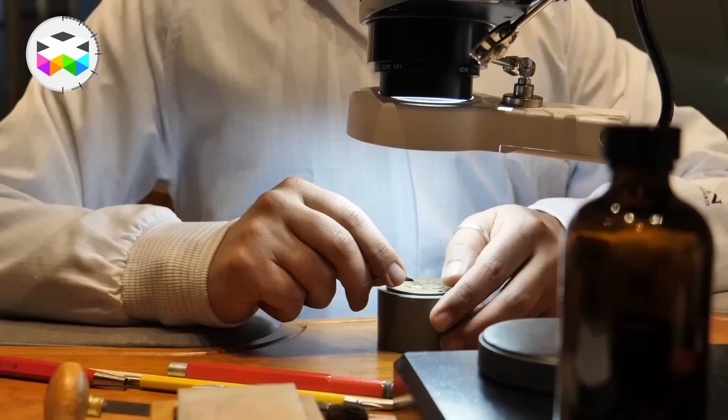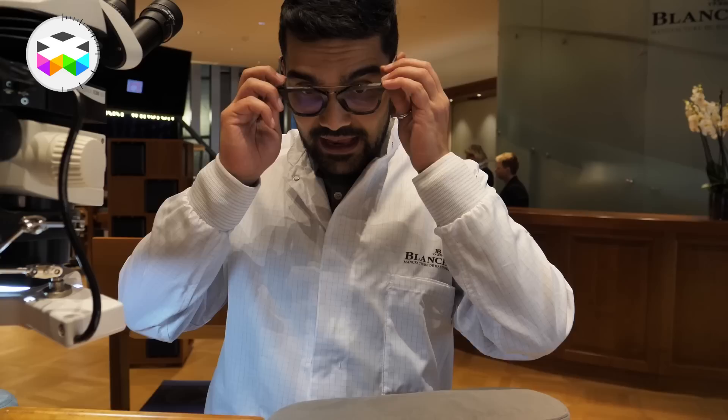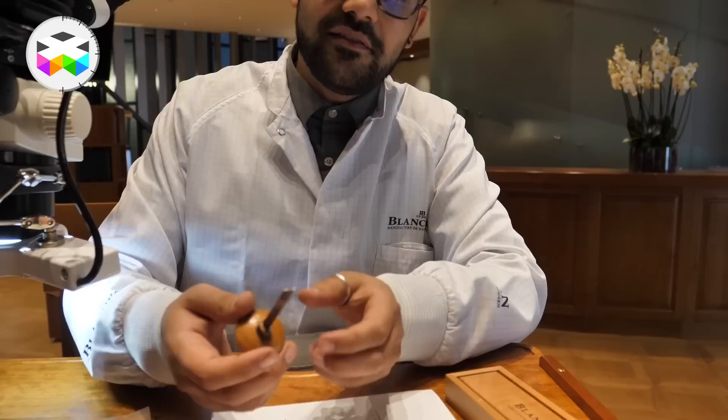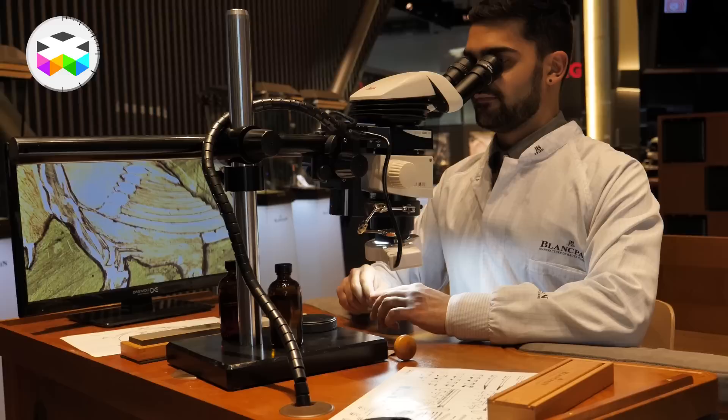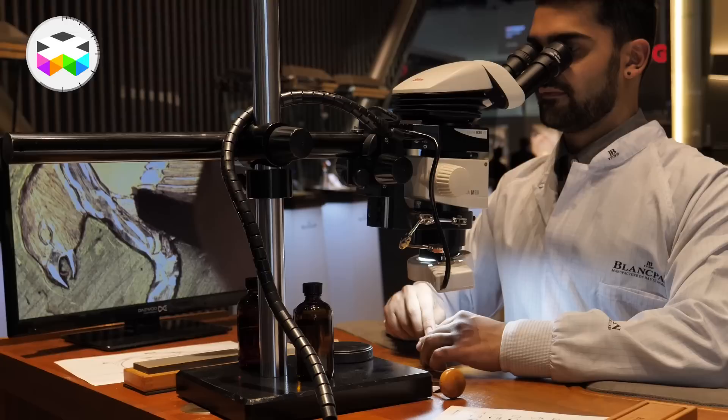Blancpain is known for their engravings and they have an engraver on site. First I do a sketch of what I'm going to engrave, and when the sketch is done and when I'm really happy with that, I start to engrave with this kind of tool. To make one dial like that, it takes around three or four weeks, depending on the design.